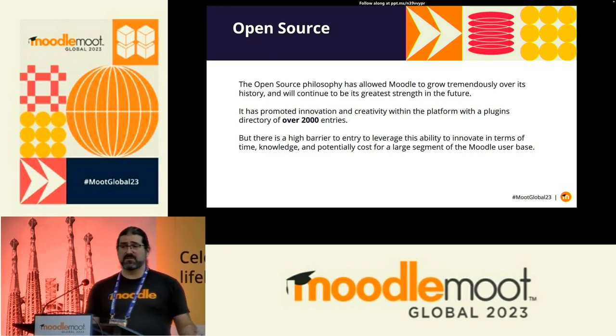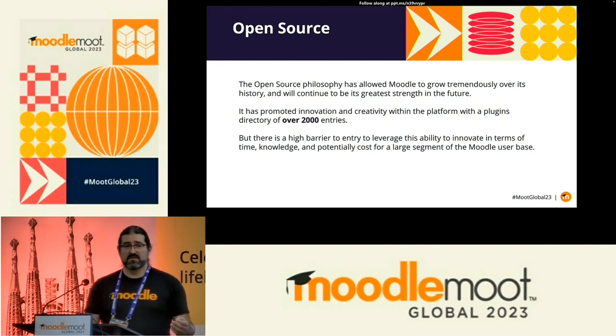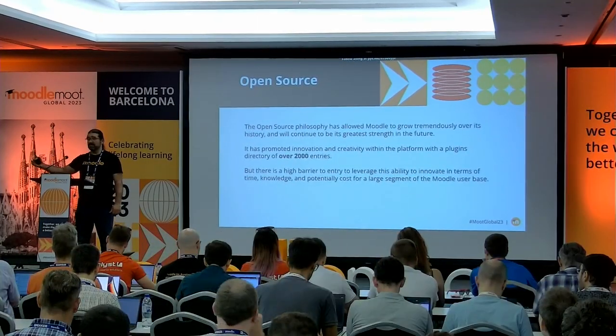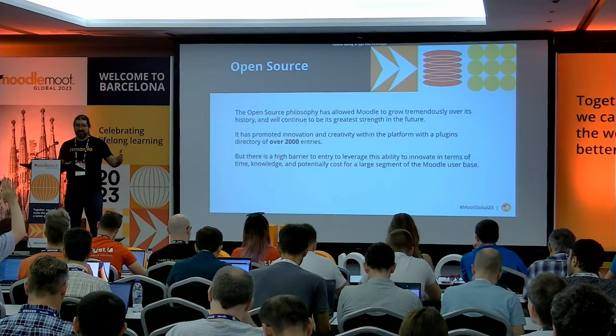But being open source comes with a cost — it's actually a barrier to entry for a lot of people. If I am a teacher running a very small organisation — a professional training organisation, a charitable group, a community group — I don't necessarily have the coding abilities, I don't know Linux or Windows, I don't have all those skills that many people in this room have, or teams of people, to be able to access that.